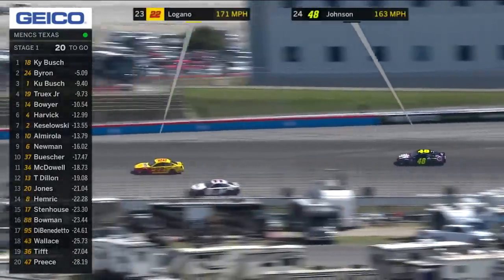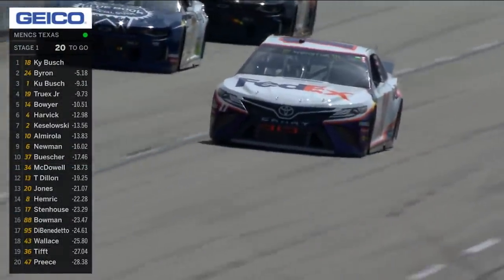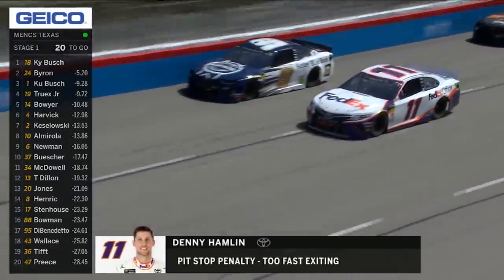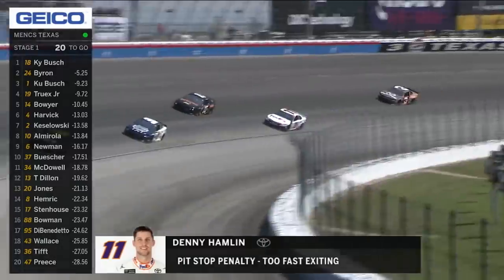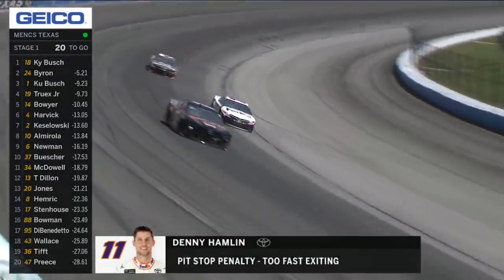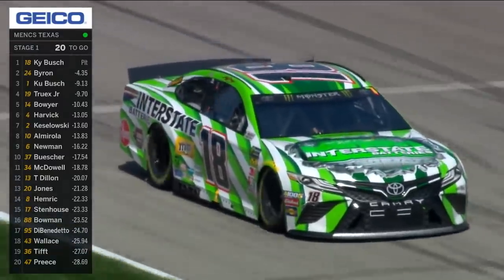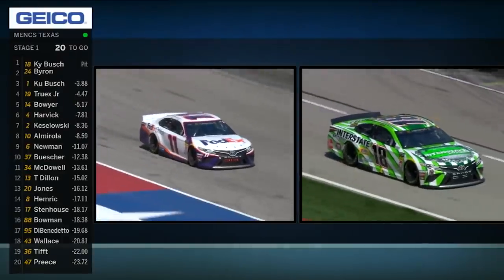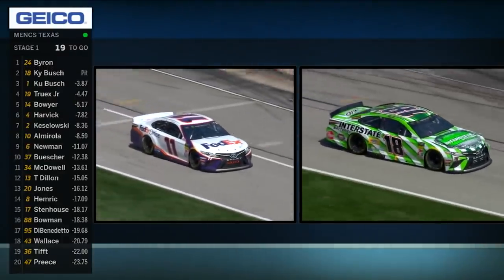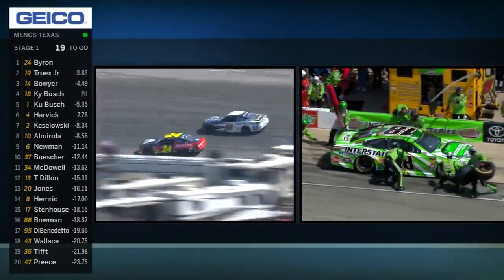Denny Hamlin nabbed for too fast exiting pit road. Boy, Denny Hamlin has had a tough time on pit road in recent years. This is the second penalty this year for Hamlin as his teammate Kyle Busch surrenders the lead and comes to make his stop with 19 laps to go in stage one. A costly mistake for Denny Hamlin to do that under green flag conditions.